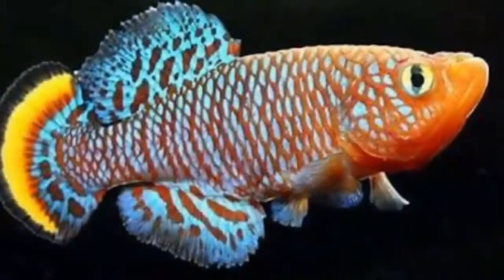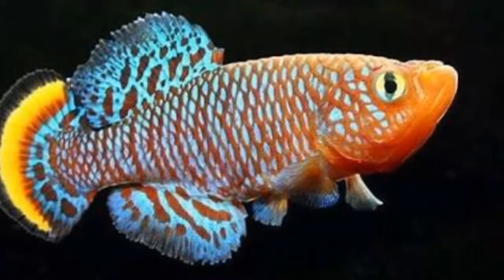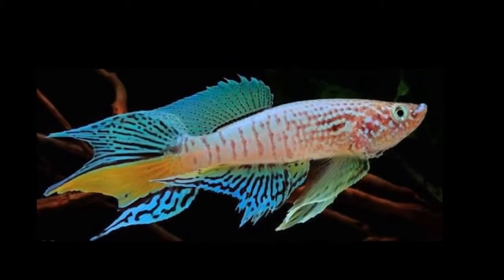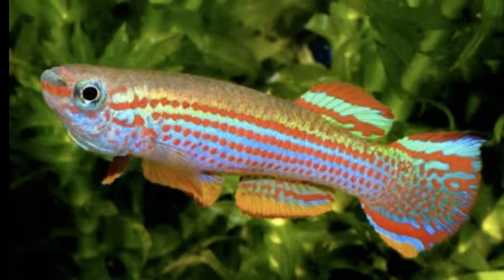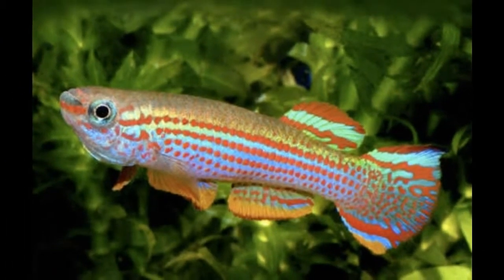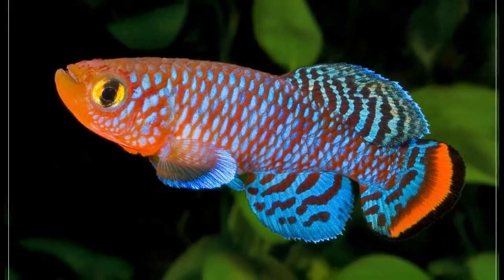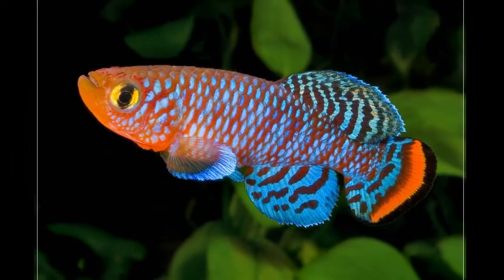Killifish are a great addition to a tropical tank if you don't have bigger fish that will consider them prey. They're peaceful and hardy, though they do like a heavily planted tank. They're beautiful and vibrantly colored. Killies breed in two ways: there are annual breeders and non-annual breeders. The annual type will bury their eggs in sand, and the eggs should be kept moist before they hatch in 1 to 4 months. The non-annual type are fairly easy to breed and will attach their eggs to a spawning mop. Killifish generally live long enough to only breed once.